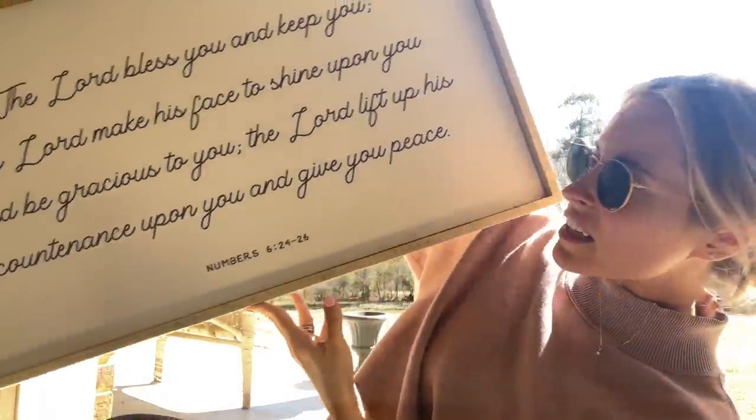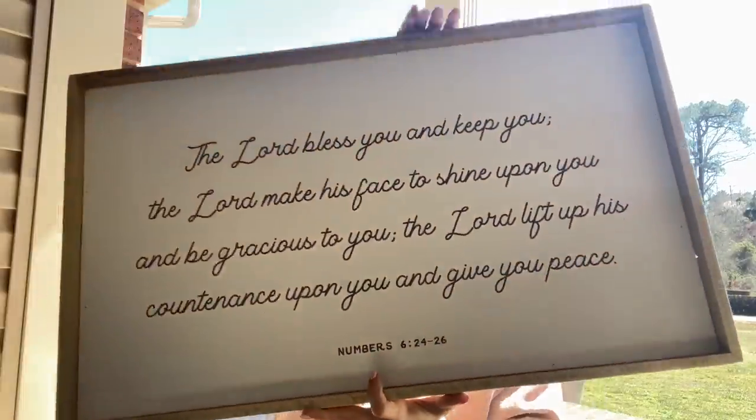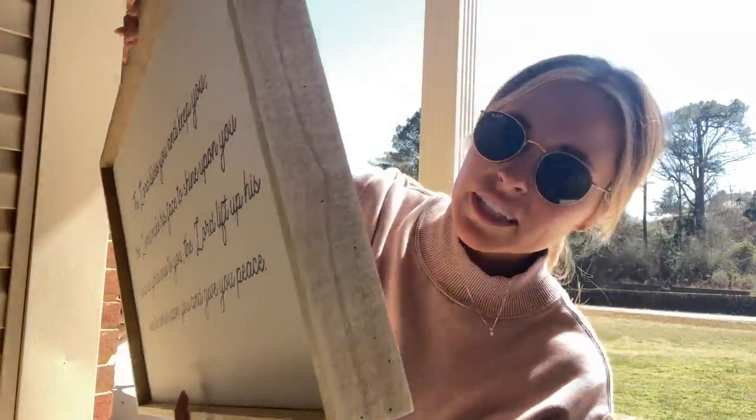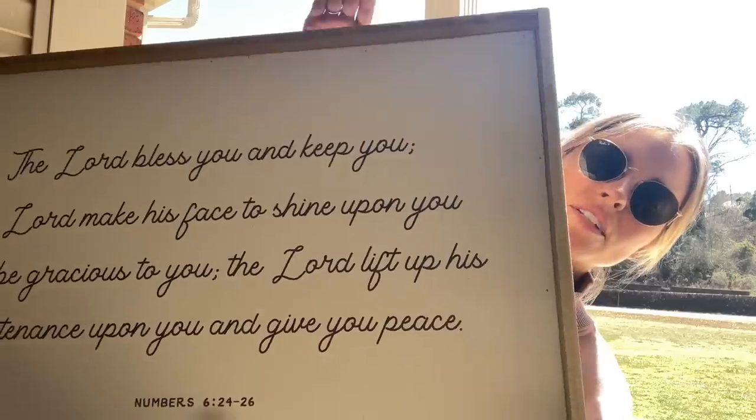The sign says 'The Lord bless you and keep you, the Lord make His face to shine upon you.' I'm sure most of y'all know that song — I'll link it in the description because I love it so much. When I saw this sign I knew I wanted it for our future home. When I take y'all up to the house today I may even bring it and hold it in between the studs where I'm planning on putting it, so we can see if it'll fit.